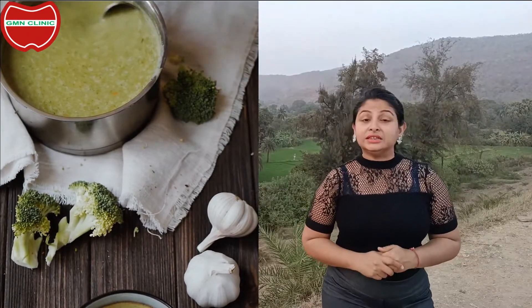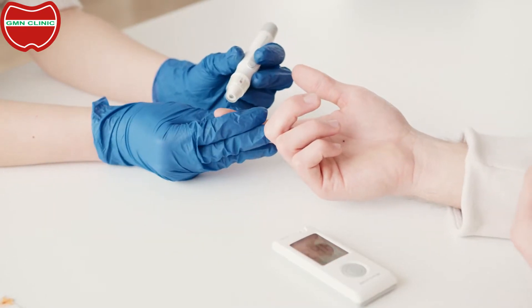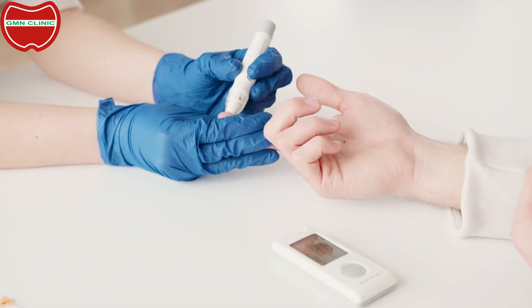When added to a meal, this green chutney helps in reducing the sugar levels. How? Coriander leaves and curry leaves found in green chutney stimulate the production of insulin. This in turn helps in controlling blood sugars.